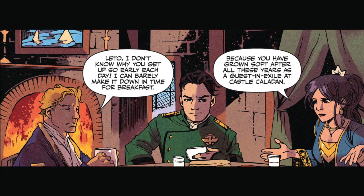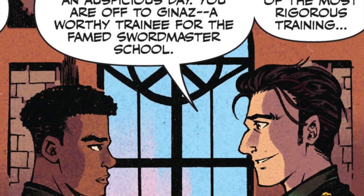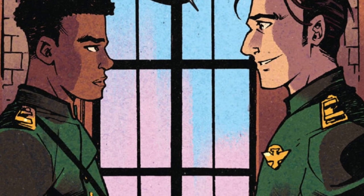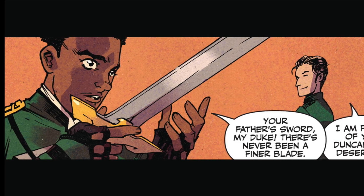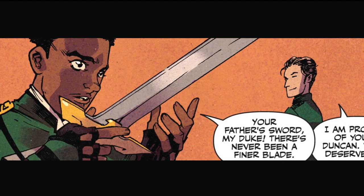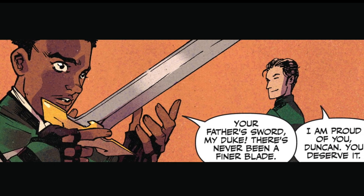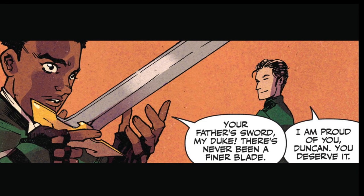I think my only real complaint, and it's not a huge deal, but this issue does have a bit of an abrupt ending, and this would be fine as an ending to issue two or three, but I feel like issue one needed to have something a little more exciting happen at the end. Maybe I'm just thinking about new readers picking this up as a jumping on point. I feel like there has to be something at the end that makes them want to pick up issue two immediately, and I'm not sure if this will work, but I hope I'm wrong.